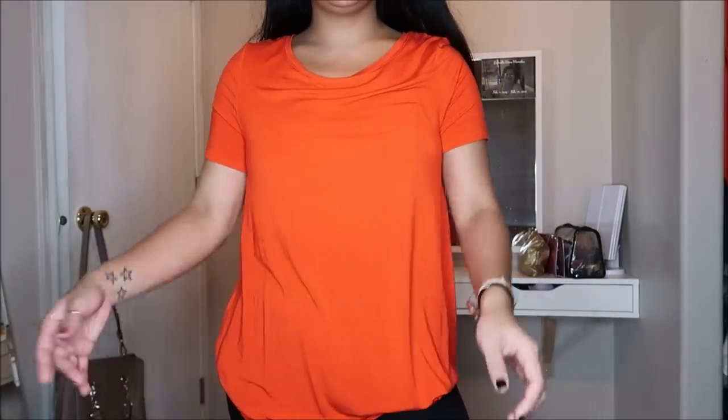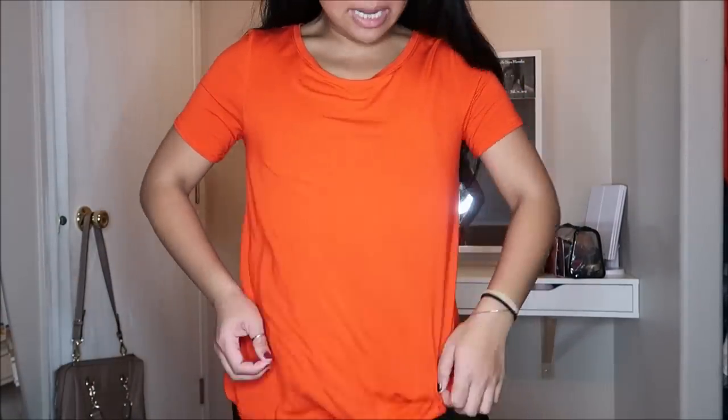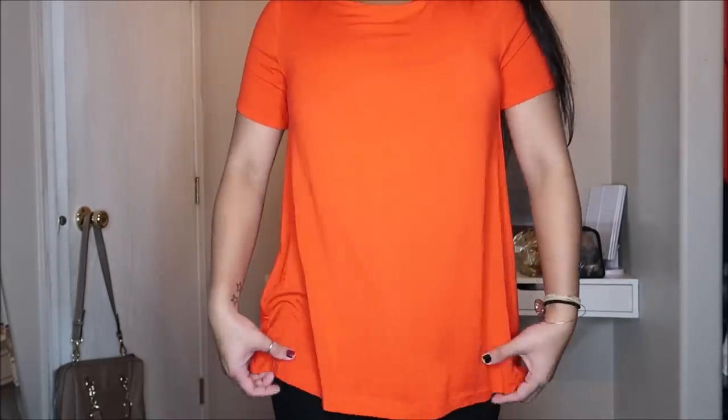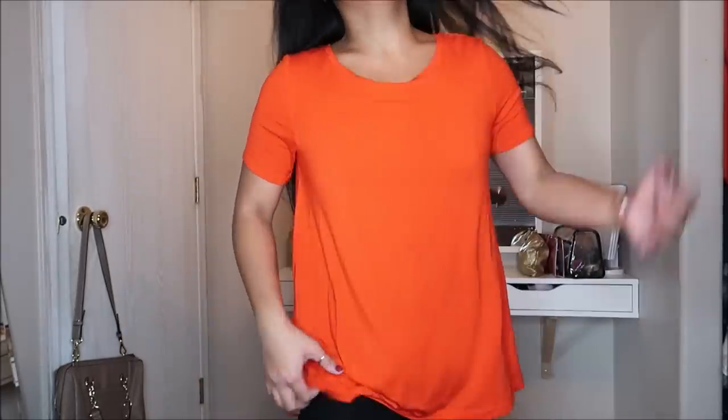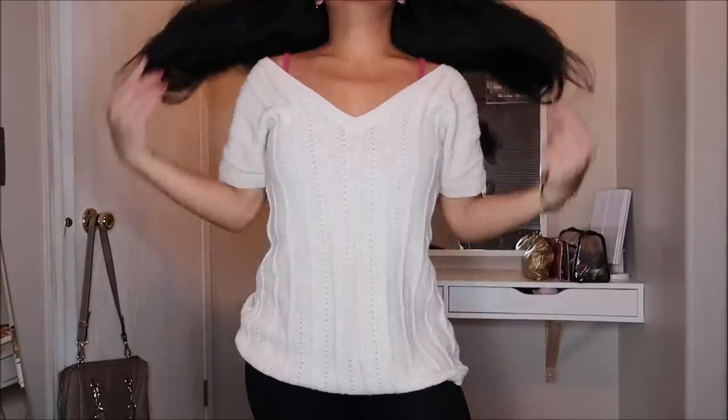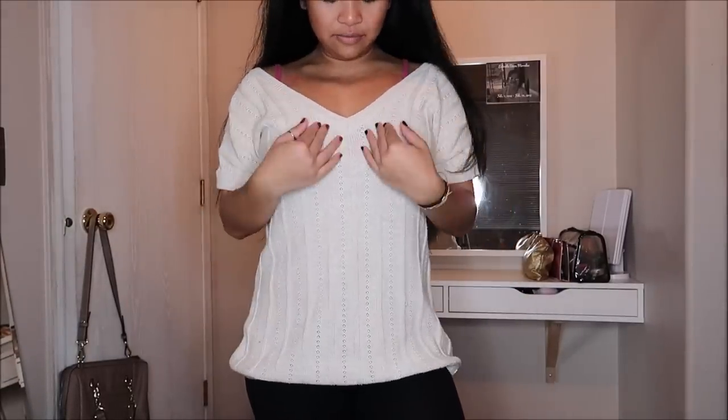This is another Old Navy extra small t-shirt — this one's a bit more orange instead of coral, and even though it's an extra small it's like an oversized tee. I really liked it because it reminded me of the Giants, so when I go back to the Bay I can wear this underneath a jacket or hoodie. This does not have a price tag.